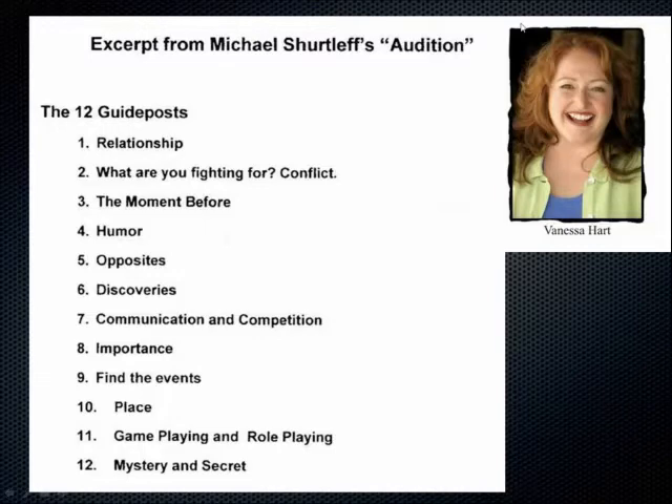Sometimes a character described with an extreme vocal quality ends up being a major character, and you have to balance what the author tells you with what's actually listenable for six, eight, nine, eleven hours. For example, I'm doing an audition tomorrow for a first-person book where the character has a heavy New Jersey accent — but if I do that for eight hours, nobody will be able to listen after an hour. Write it all down, use what you must, and leave the rest. When in doubt, never use an accent unless the author insists.